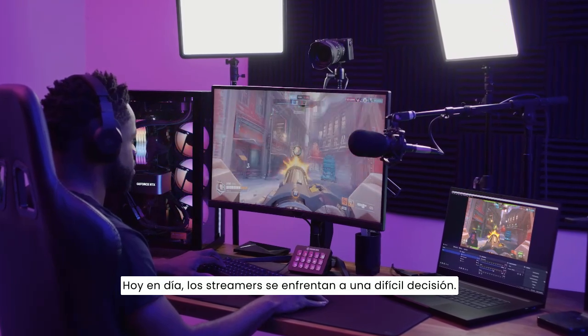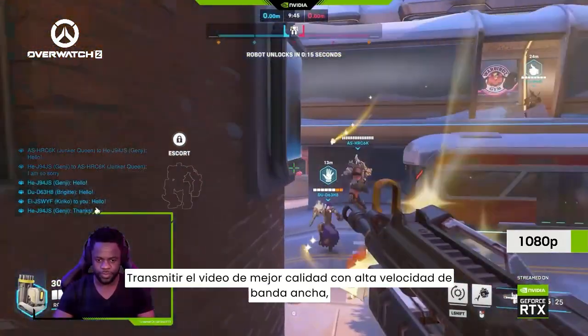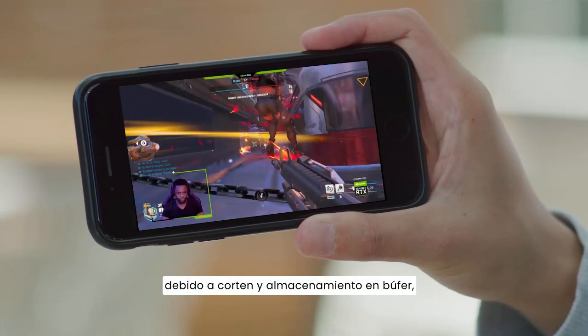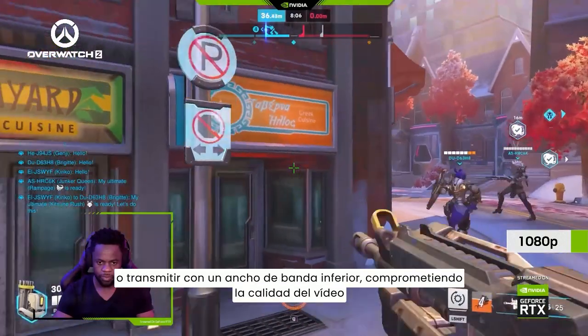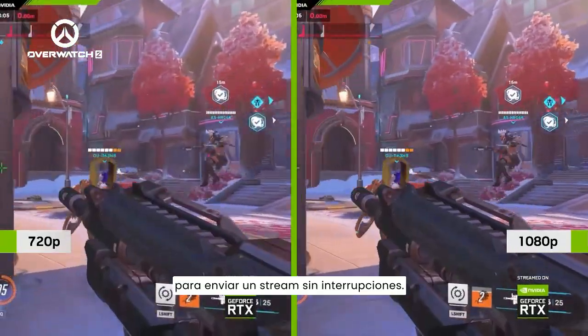Today, streamers face a difficult decision: stream the best quality, high bandwidth video, but lose viewers on low internet speeds due to stuttering and buffering — or stream at a lower bandwidth, compromising video quality to send an uninterrupted stream.